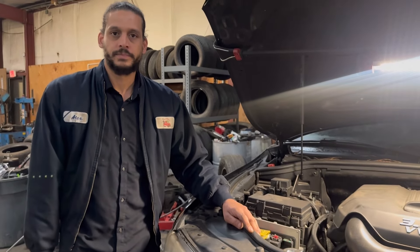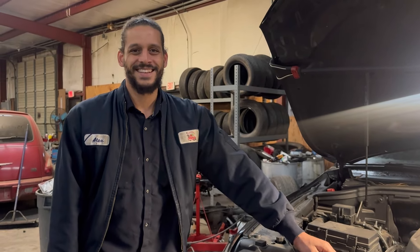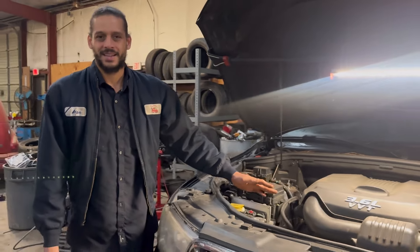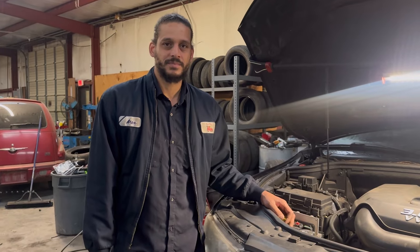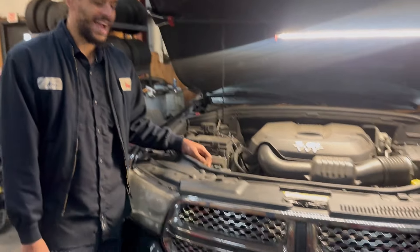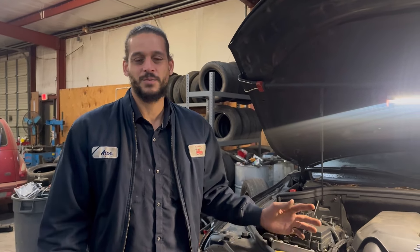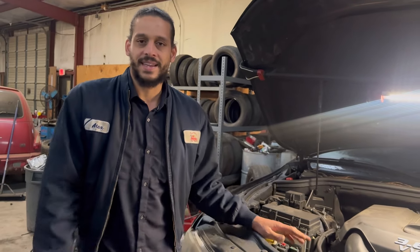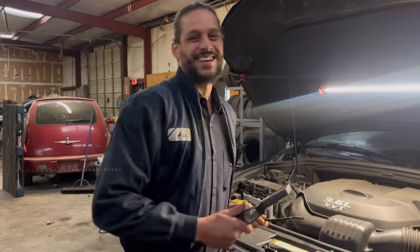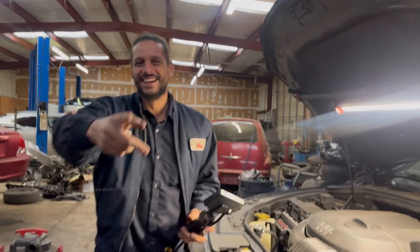He took it to a previous mechanic and paid $1,200 for his head gaskets to be fixed — $1,200 for a head job on this engine is unheard of. After that, he went back and said the car is still overheating. Now he's being told he has a hole in the engine. He found us on YouTube and brought it here. The head gasket job took about one week. Whenever you do a head job you should take the heads to the machine shop to get them resurfaced.